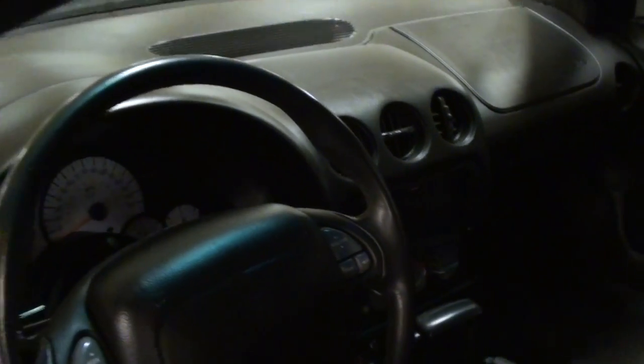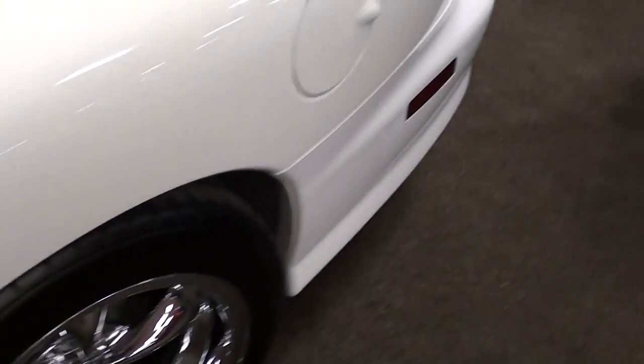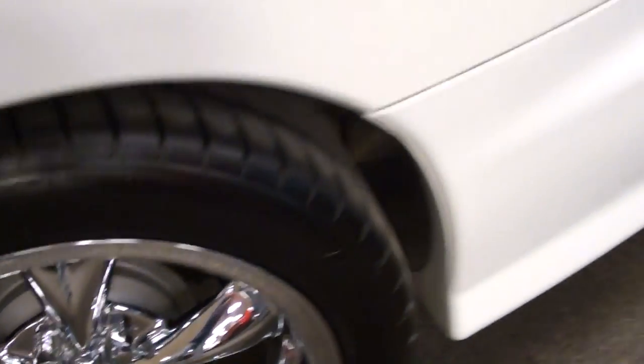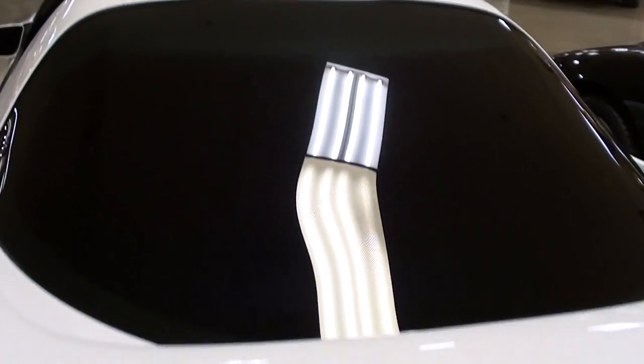I apologize for it being so dark in there — if I can, I'll insert some photos with better lighting. These also have disc brakes in the back as well. You'll notice that the windows have been tinted, and it does have rear defrost.